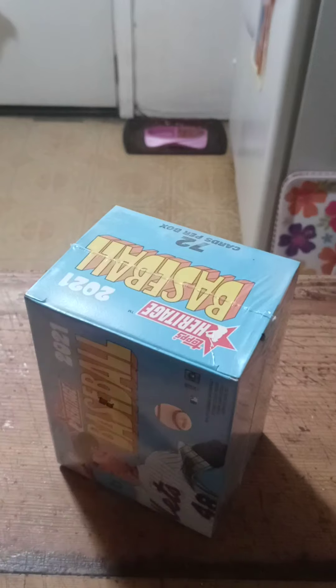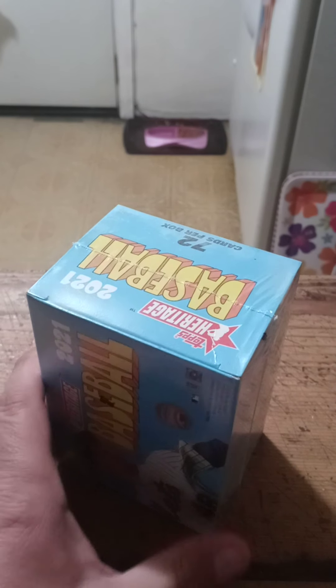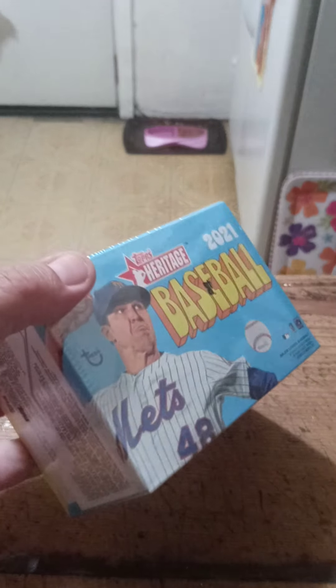Hi guys, welcome back to another episode of Bufus' Sports Card Collecting. Today I'm going to open up another hobby box of 2021 Heritage. I got this hobby box from Ethan's Elvis and Covers and More. Please go ahead and check out Ethan's Elvis and Covers and More — he really does a great job on his channel.